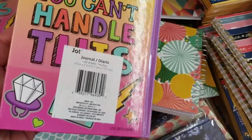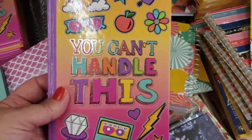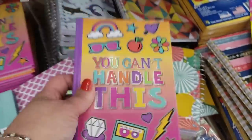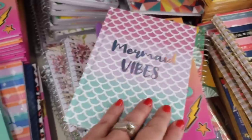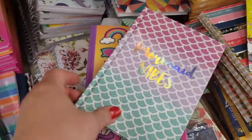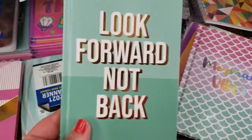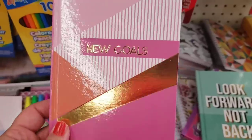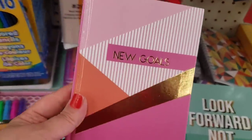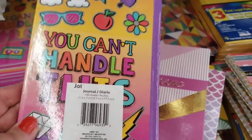These are hardcover lined notebooks by Jot — 60 sheets, printed on the front and the back. One says 'You Can Handle This,' another says 'Mermaid Vibes,' another says 'Look Forward Not Back,' and one says 'New Goals.' The words are printed on both front and back — very cool.